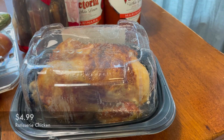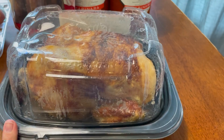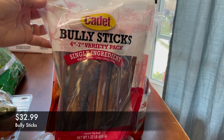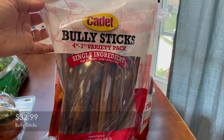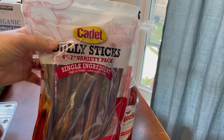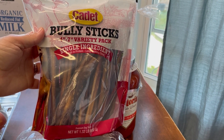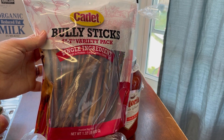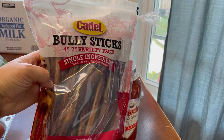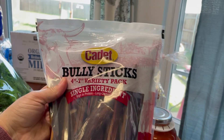I got a rotisserie chicken — my husband loves these, so we get one every time we go. We're probably going to eat this for dinner. I also got something for Wednesday, our cute little puppy. She loves bully sticks, and while they are super expensive, you get quite a few in this pack at Costco — I believe it was $32.99. If you buy them at a regular pet store, you don't get very many and it's like $10 a bag, so we really do save money getting the big bag.